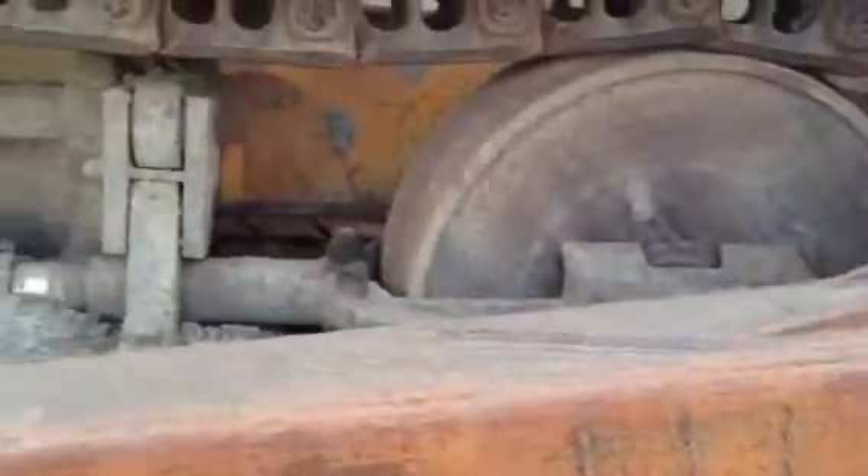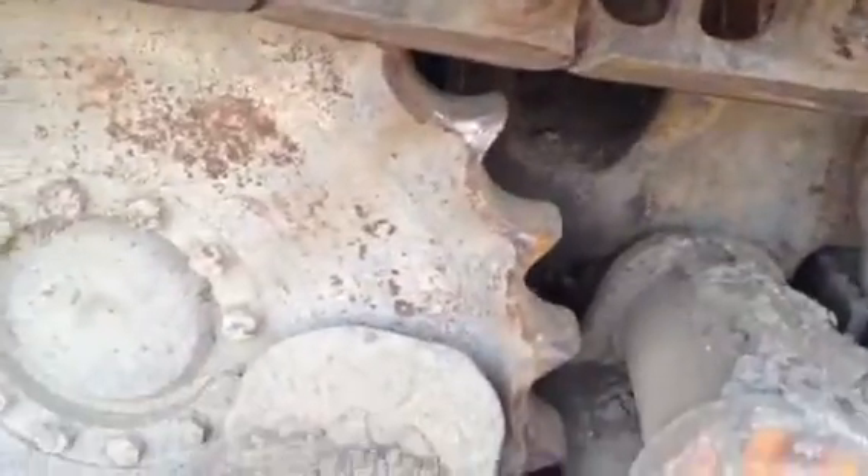Undercarriage is in very respectable condition, as you can see. These brackets are in real good shape. Can you show them the dashboard real quick?